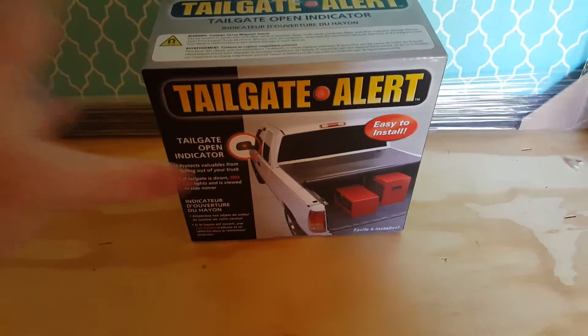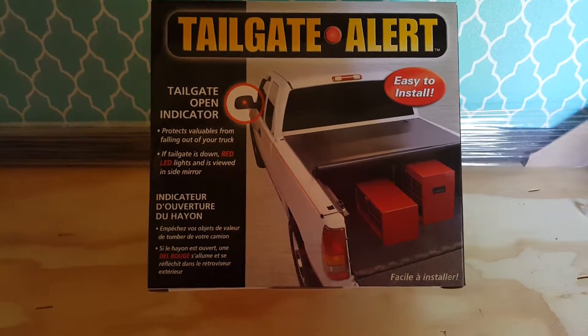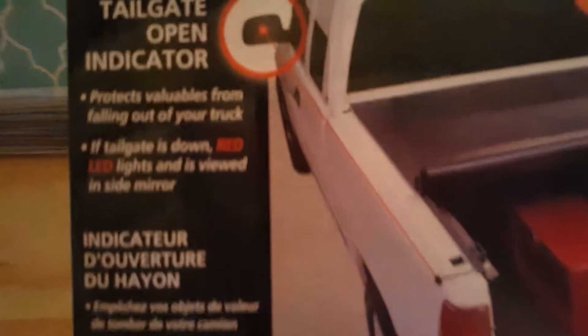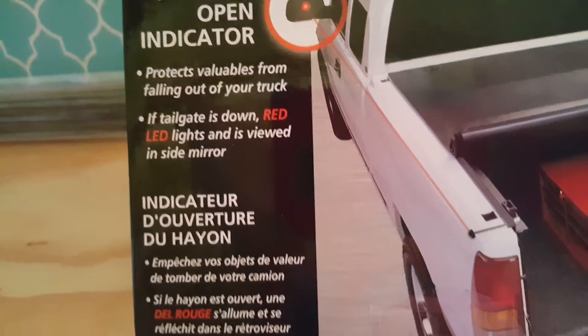I have the tailgate alert system — it is a backing up system. If you don't have that in your car or automotive vehicle, it's very easy to install. It's a tailgate gate opener indicator, but it protects you — keeps everything from falling out of your truck. I think I'm gonna give this to my dad for Father's Day.